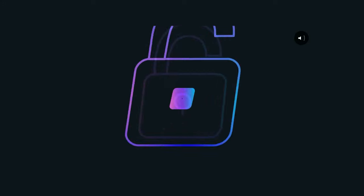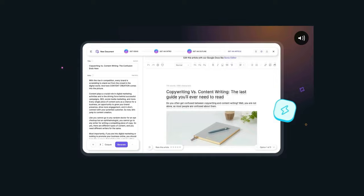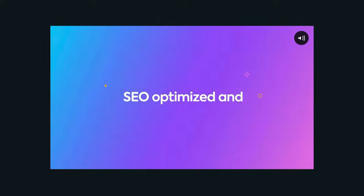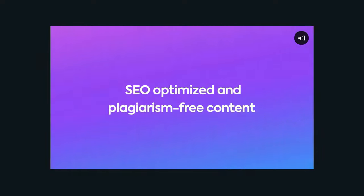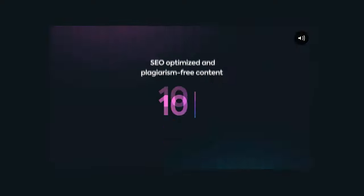From the same brilliant minds behind Chatsonic, we have WriteSonic. This gem offers a one-stop subscription for AI tools for copywriting, blogging, and more. It's a dab hand at creating SEO-optimized, plagiarism-free content for blogs, ads, emails, and websites.